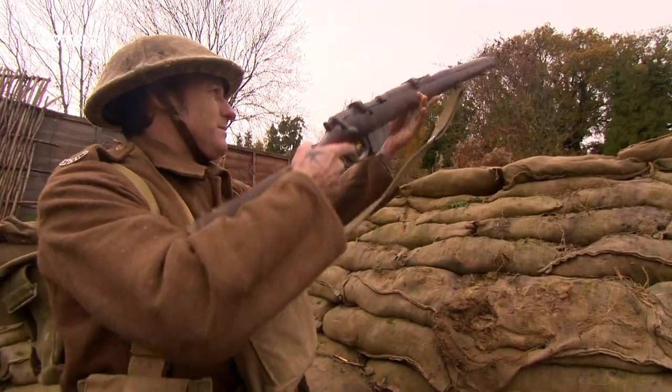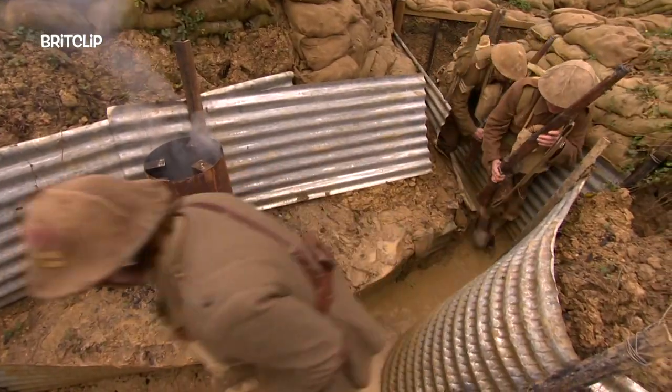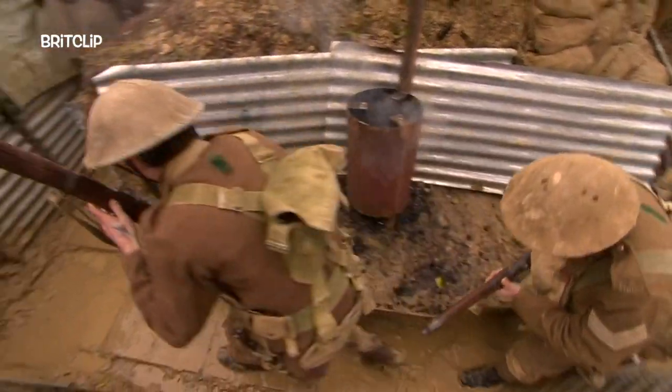We're not going to say we really re-understand the Great War, but what we understand is the individual experience and how complicated it actually was.